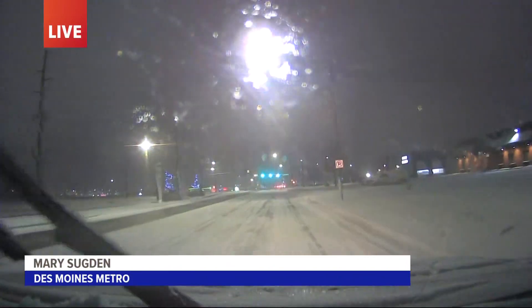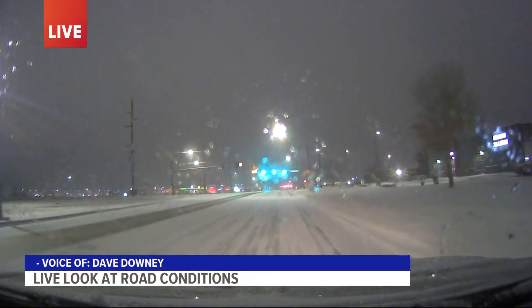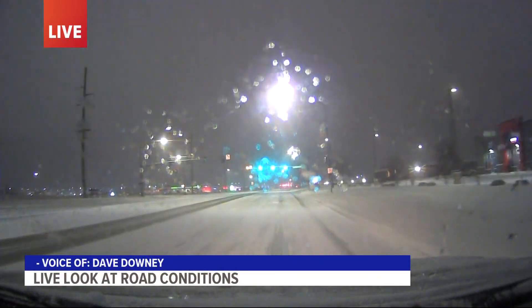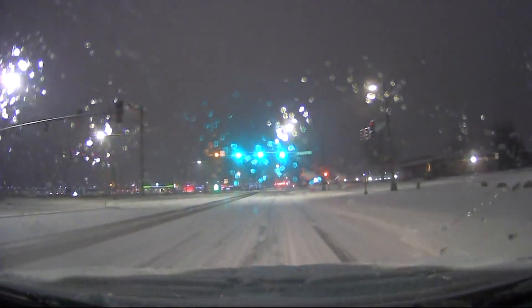Right now we are on Southeast Alice Road coming through Waukee, and we are taking it extremely slow. Here's a look at what I'm seeing out my window. As you can see, quite a mess is still on these roads. We can feel that there's definitely a little bit of a layer of ice underneath the snow that you're seeing there.